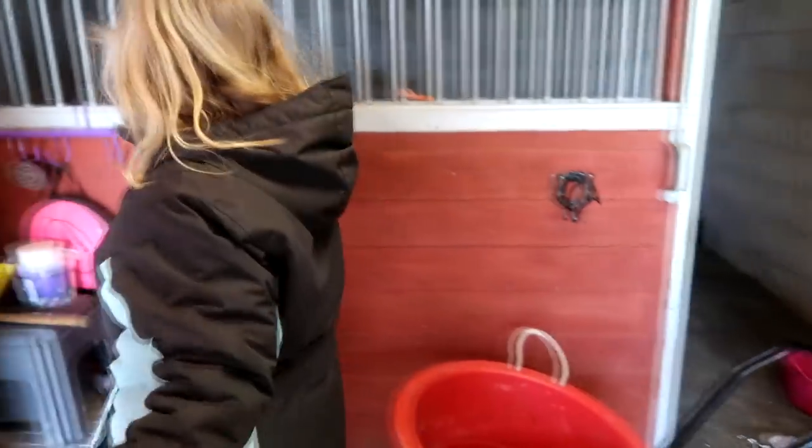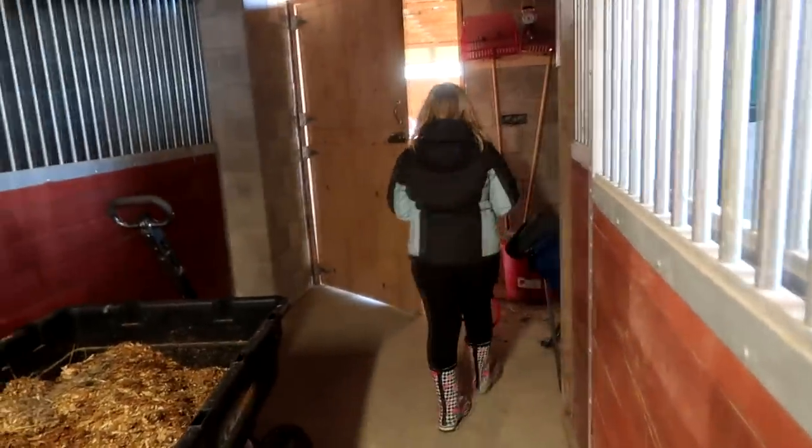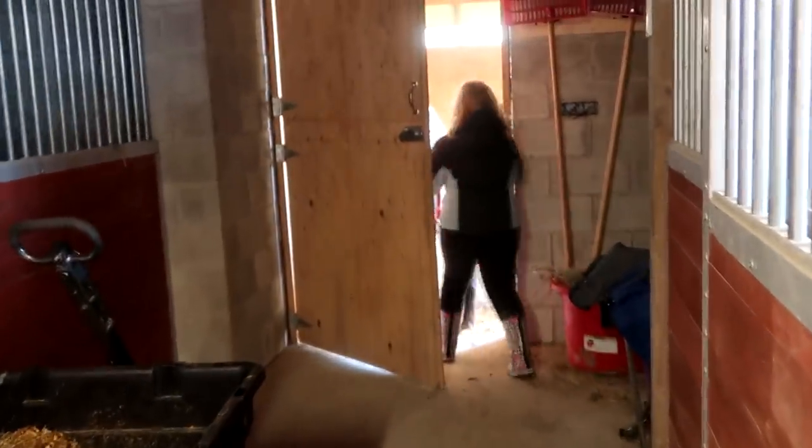She got this red halter for Willow, so let's go try it on. How many halters does Willow have now? Three halters for our little mini. We need to find a store that sells mini horse stuff.